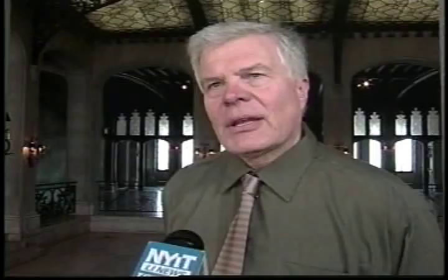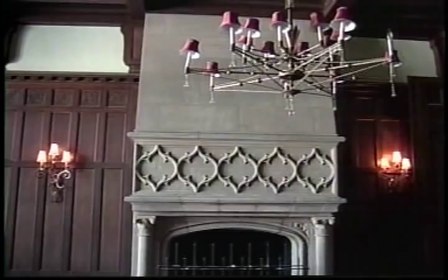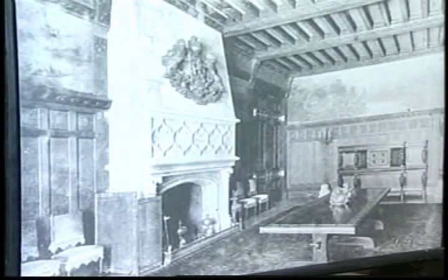Not only is it a very stately manor, but as you look closely, there's quite a bit of whimsy in the architecture too. Some of the gargoyles and caricatures that you see around the building lend a nice little sense of humor to the place.